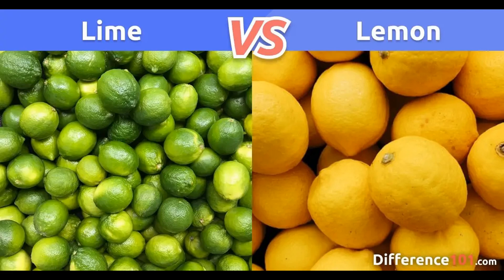Here are some key points about lemons. The appearance of lemons is distinctive and easily recognizable. Here are the key characteristics of a lemon's appearance. Shape: lemons are typically small to medium-sized fruits with an oval or elliptical shape. They are slightly tapered at both ends, resembling an elongated, egg-like shape.